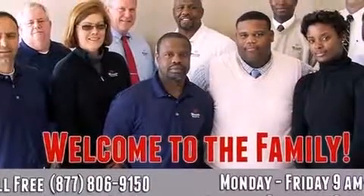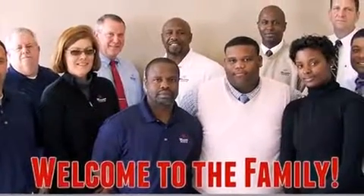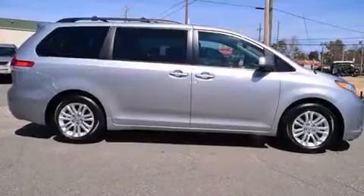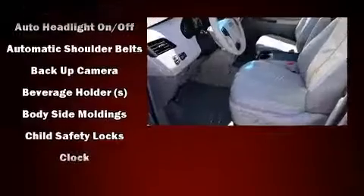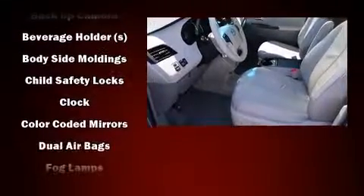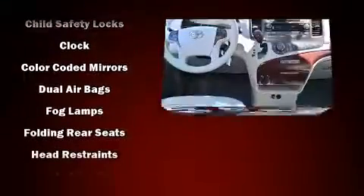Toyota ensures the safety and security of its passengers with equipment such as dual front impact airbags, front side impact airbags, traction control, anti-whiplash front head restraints, ignition disabling, and four-wheel disc brakes with ABS.